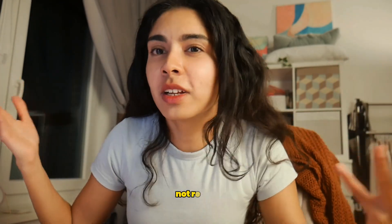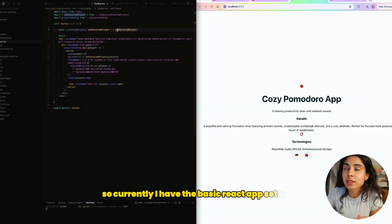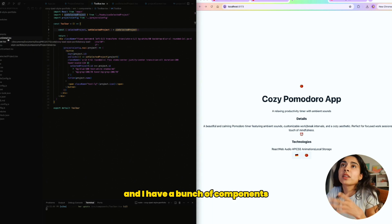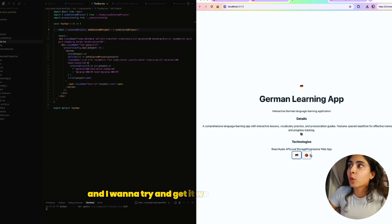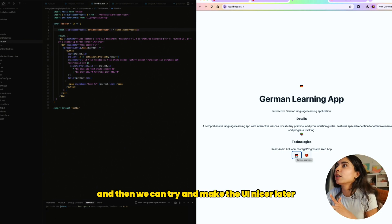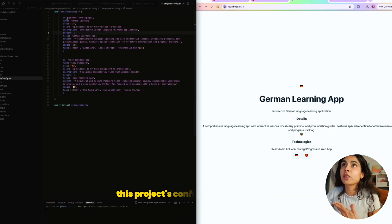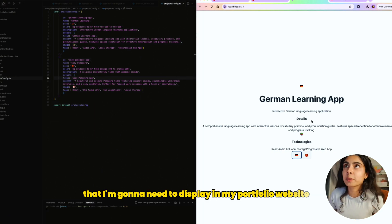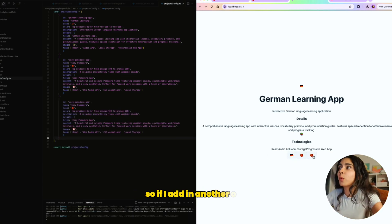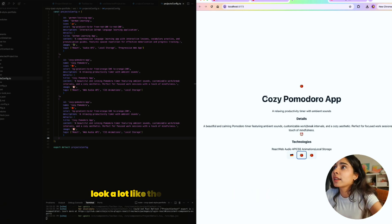We have it kind of working — not really, the design doesn't look correct at all, but it's similar to what I was thinking. I have the basic React app set up with just two components: the toolbar, which contains all the projects, and I want to get it working functionally first before making the UI nicer. I'm able to toggle between two test projects. Each project has a config file containing all the information I need to display — everything in one clean file. If I add another one it creates a third project.